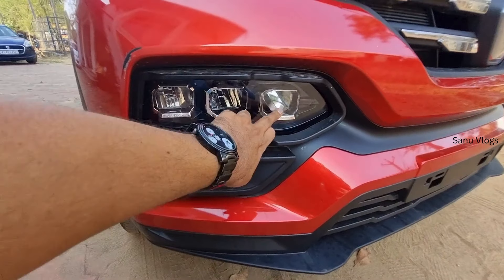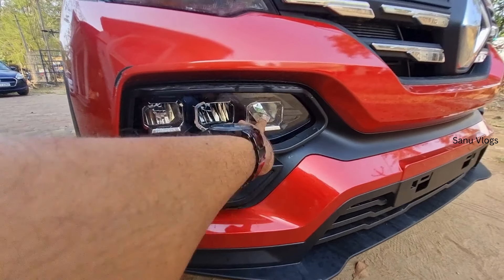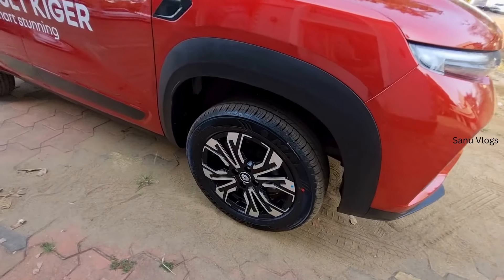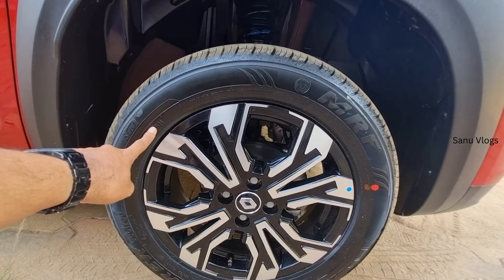Pure Vision headlights with a 3-jewel-type headlight unit and LED DRL. It also has a high-beam and fog lights with a high-beam function. The wheels are 16-inch diamond-cut alloys with MRF tires in 195/60 R16 size.